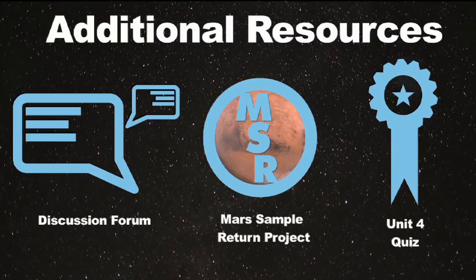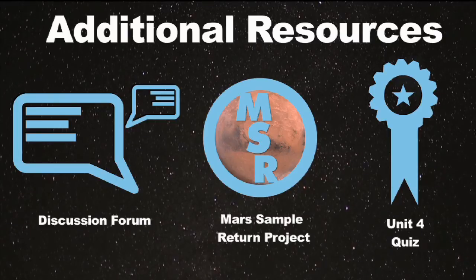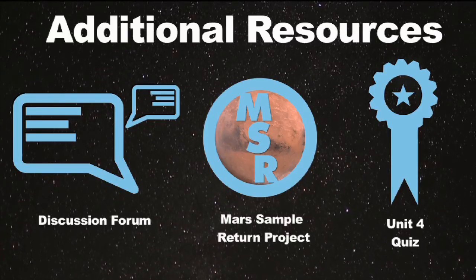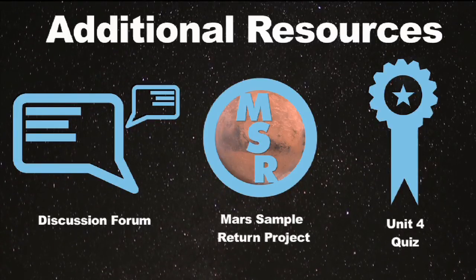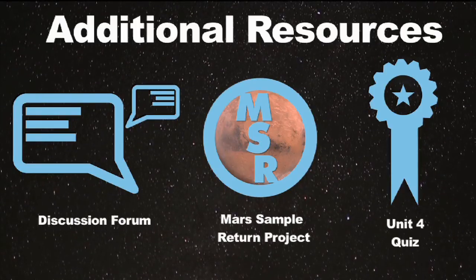Congratulations, you've made it to the end of Unit 4. Answer the last discussion question in the forum, after which you can move on to the Unit 4 quiz. Remember that this will count for 10% of your final grade, so study hard and good luck. After you take the quiz, continue working on the Mars Sample Return mission project.